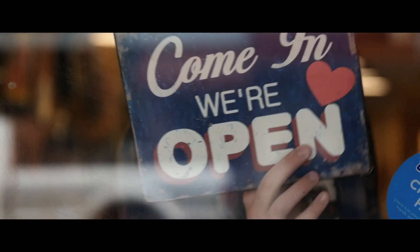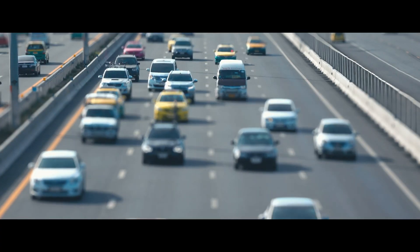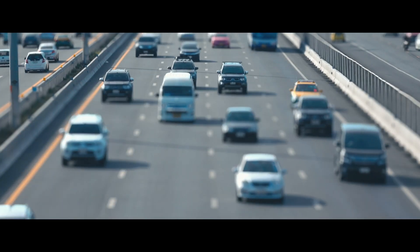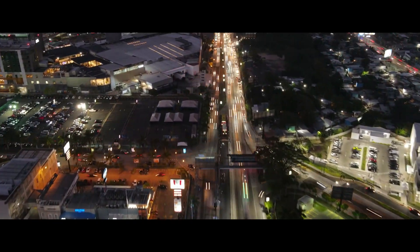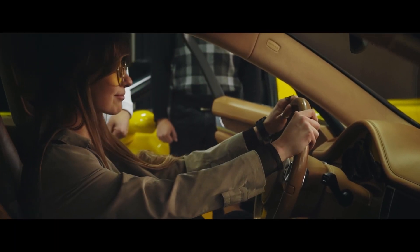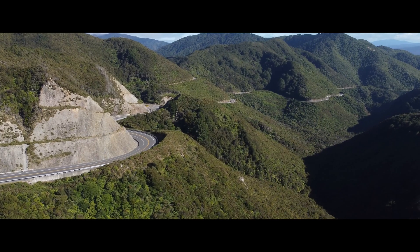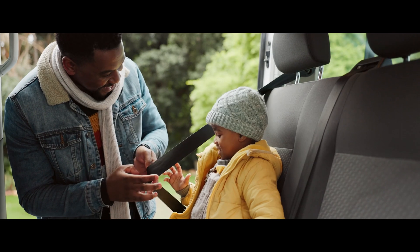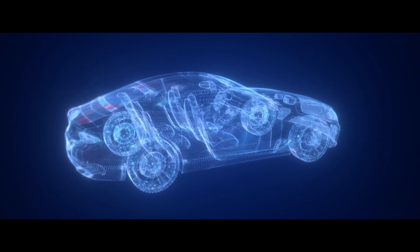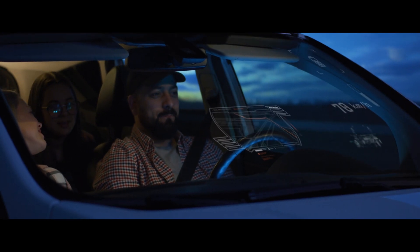Even post-pandemic, we're still spending over 430 hours per year behind the wheel, on average. That's longer than your summer holidays, which means your car is more than just a conveyance between point A and point B. It's a sanctuary — one where safety is paramount, performance is unwavering, and reliability is infallible.